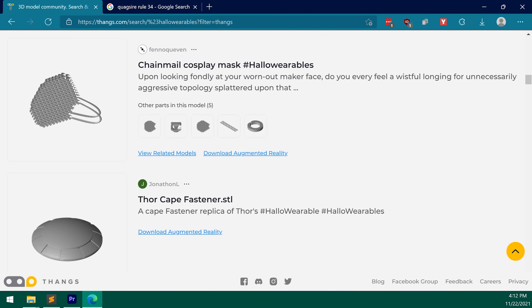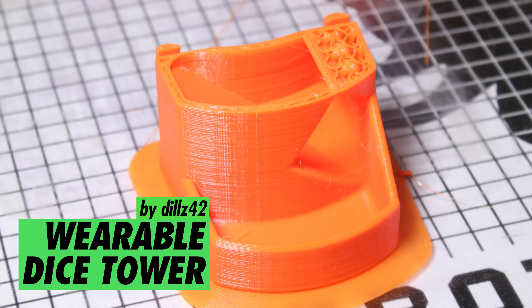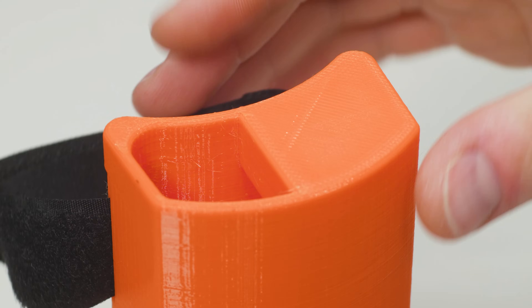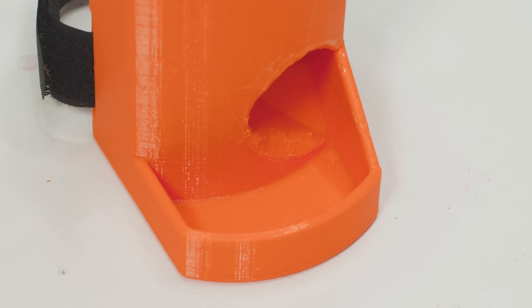Our very first model proves that the only difference between a project and a wearable project is that the wearable project is wearable. Let's get rolling with number 10: Wearable Dice Tower by Dills42. Dice towers keep your random number generating platonic solids on the table and away from cheaty fingers, making them the perfect companions for your favorite tabletop role-playing game.